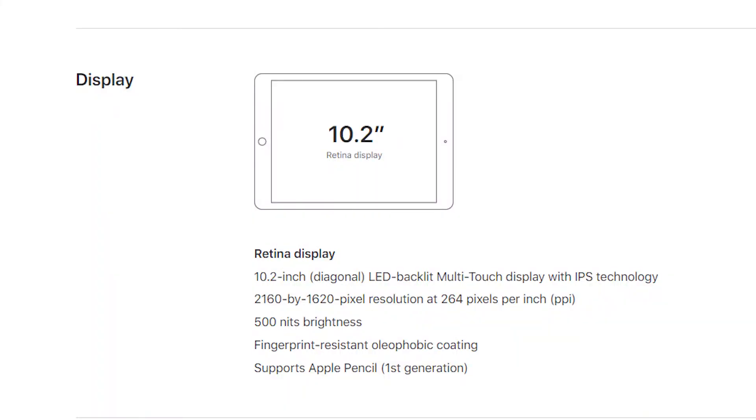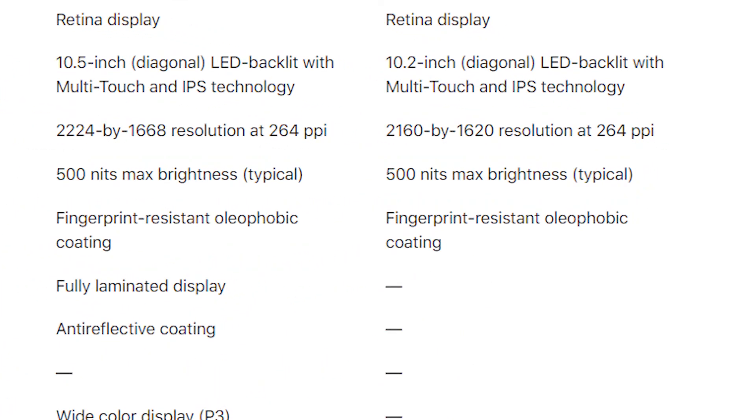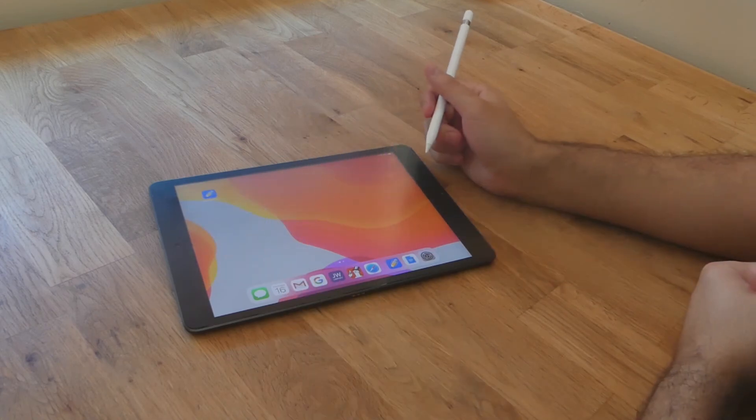The display is a 10.2-inch, 2160 by 1620 panel, and it's also surprisingly good for the price. Because it's slightly smaller than the iPad Air's 10.5-inch display, it actually has the same PPI and gets plenty bright. It looks nice for watching movies and videos. The difference is that it lacks Apple's True Tone and wide color display, so colors aren't as vivid as the iPad Air or iPad Mini, but it's a decent LED display.